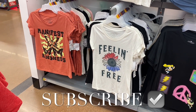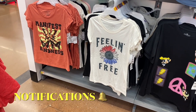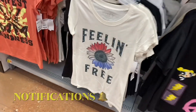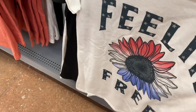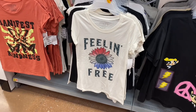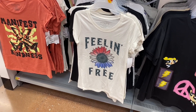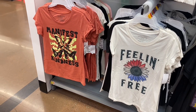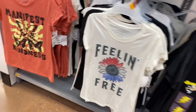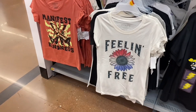Welcome back! I'm at Walmart and they have so much new stuff. Starting with graphic shirts — they have a couple new ones. This one is Fourth of July themed, five dollars, Wound Up brand. It says 'Fill in Free' with stars on it. Then they have 'Manifest Kindness' with butterflies. There's actually a new one over to the right too.